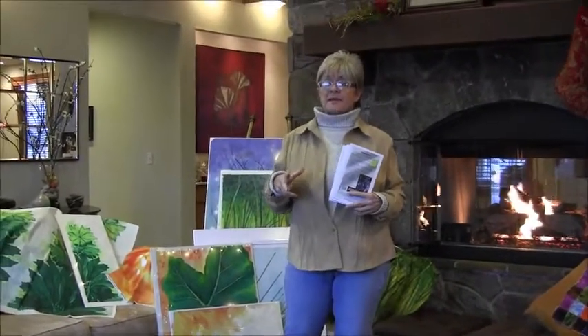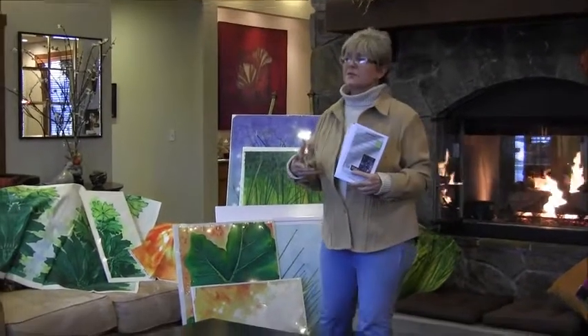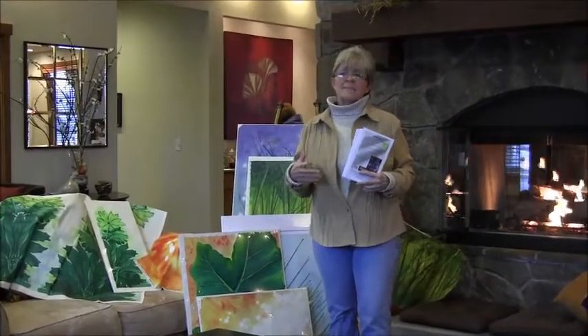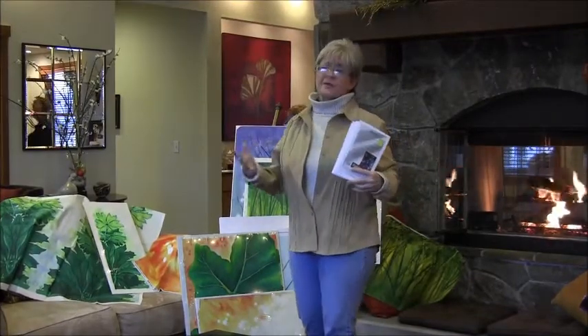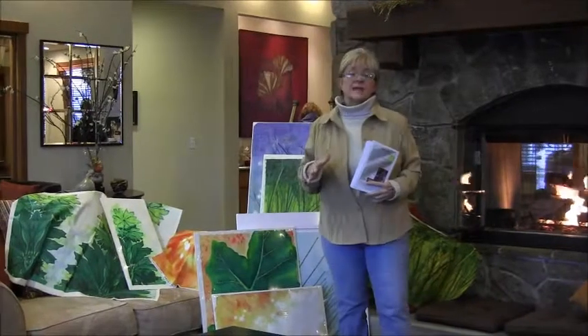I'm also getting my paintings printed on fabrics other than quilting cottons, including drapery fabrics, bedding, pillows, things like that. That's going to happen digitally.